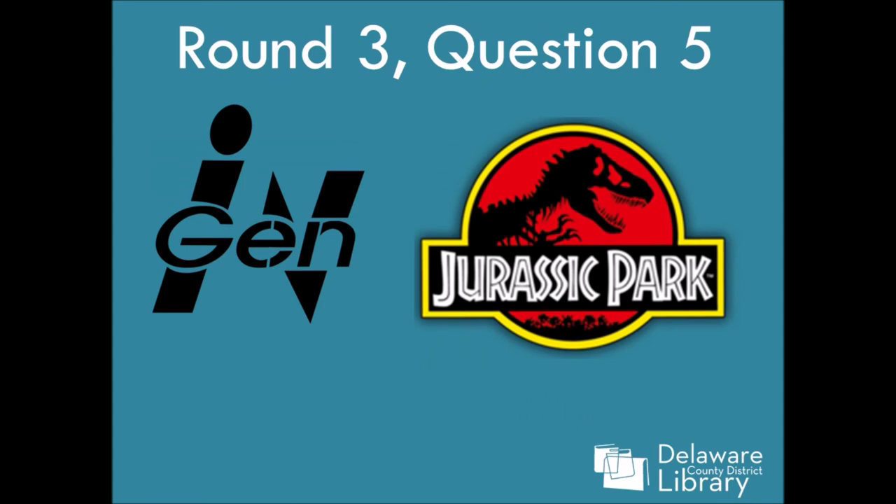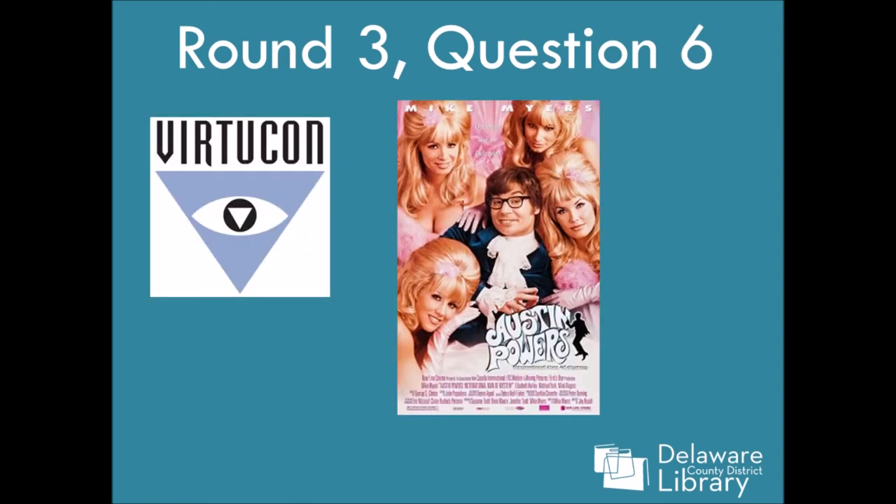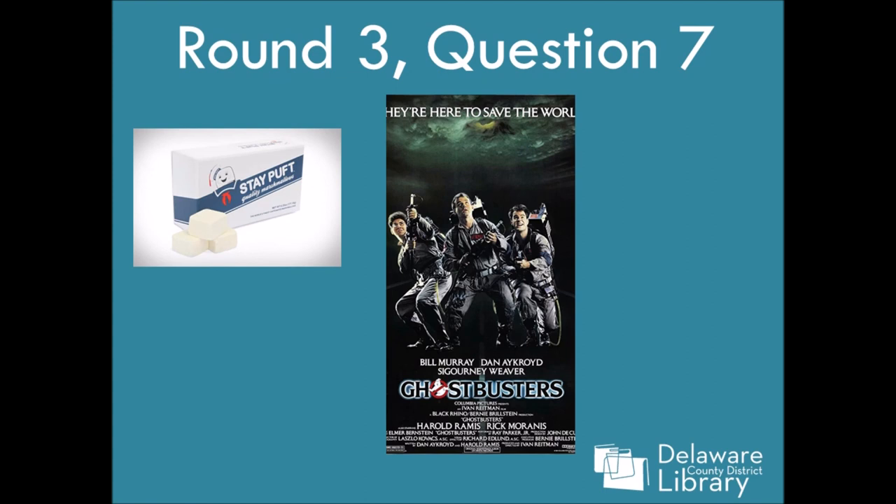Number five is Jurassic Park and I am furious. I love Jurassic Park so much. I think this is the company that makes the DNA — the little 'Hi, I'm Mr. DNA' — I think that's that company. So mad, I've seen Jurassic Park like 50 times. Six is Austin Powers — I did not get that right either; I was guessing like Resident Evil or something. Seven: it's Ghostbusters. You know it, you love it, I love it too. I had a Stay Puft Marshmallow pencil sharpener when I was a kid, so I definitely knew this one.